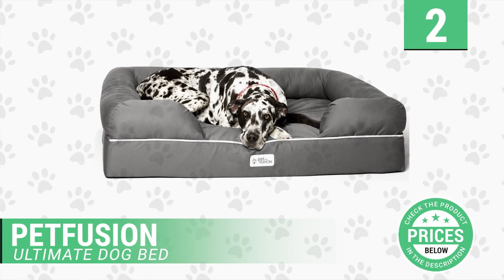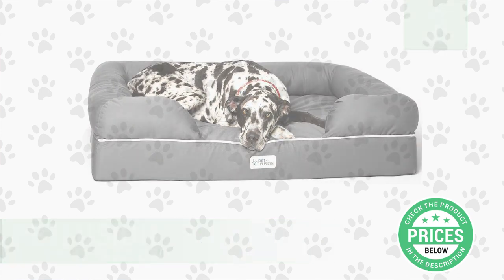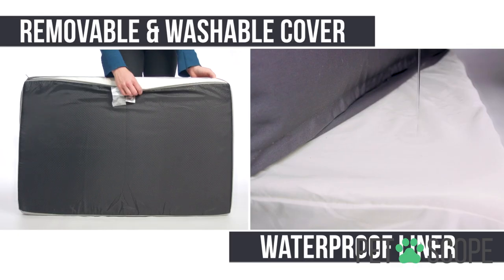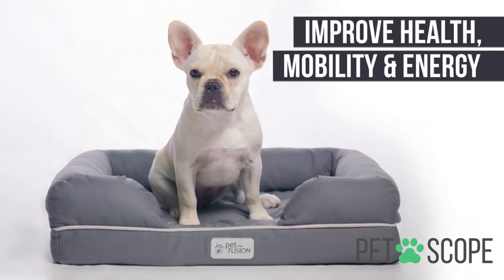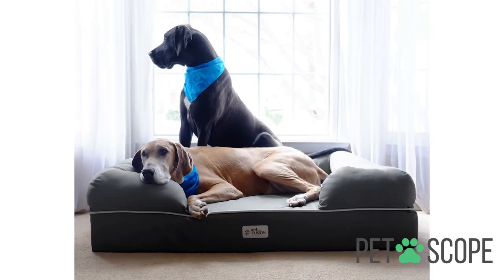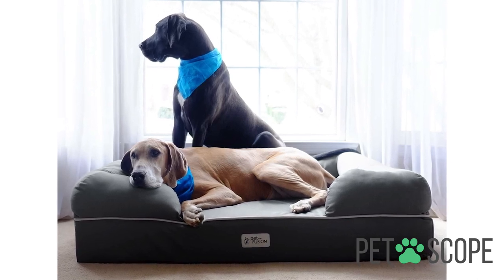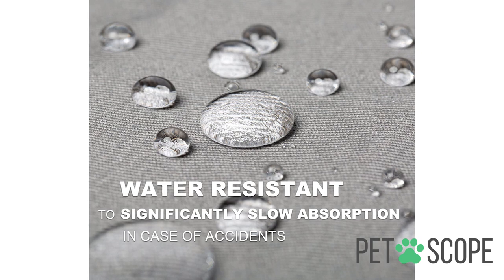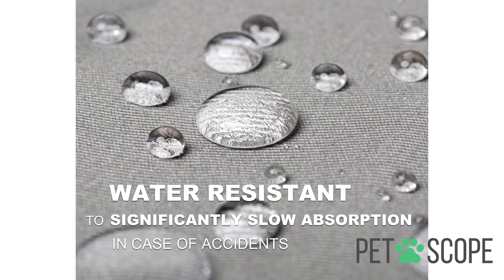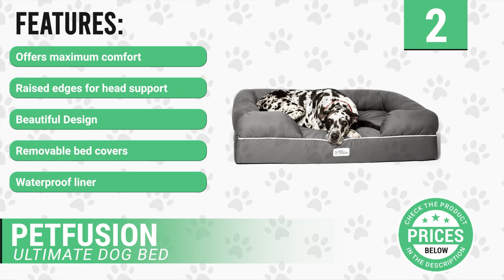Number 2: Pet Fusion Ultimate Dog Bed. If your dog is one of those who like to sleep by leaning his back on a backrest, or by putting his head on a pillow or cushion, this beautiful raised-edges orthopedic dog bed from Pet Fusion could be the bed of your dreams — a kind of sofa made to measure. It is a bed with a memory foam mattress for dogs, so it will be really comfortable for your furry friend, especially if he is already a certain age or suffers from joint pain, since it is thick and soft but at the same time firm, and it adapts perfectly to the body. It has the following features: offers maximum comfort, raised edges for neck and head support, beautiful design.